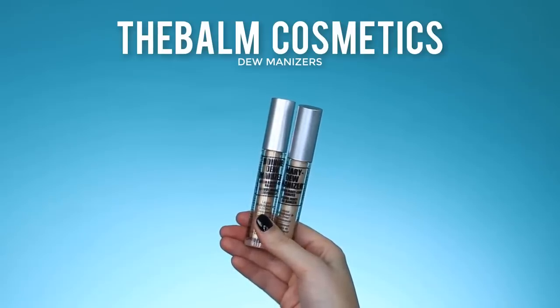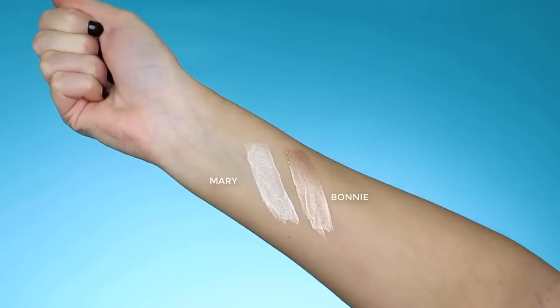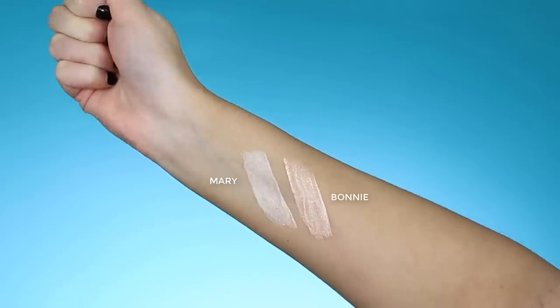To set my concealer I'm going in with the Make Up For Ever translucent powder. I'm not setting my under-eye area yet because I'm going in with a cream highlighter — when I've already applied powder underneath my eyes it doesn't always apply well. I'm using the shade Mary Loumanizer from The Balm. I just got some new ones in the mail: Deep Bonnie Loumanizer and Mary Loumanizer — they're so pretty!